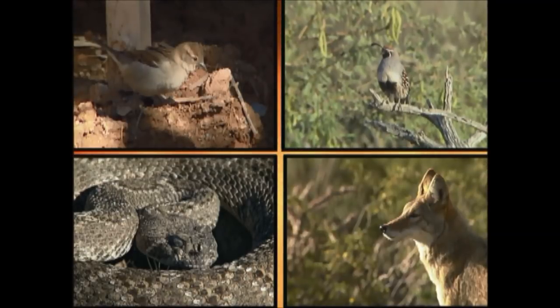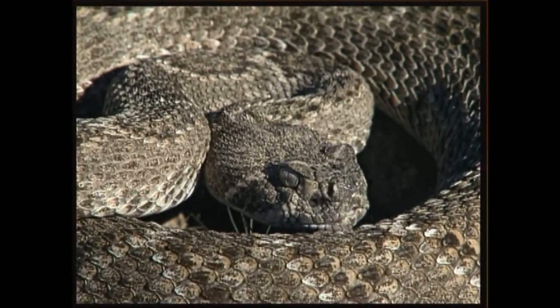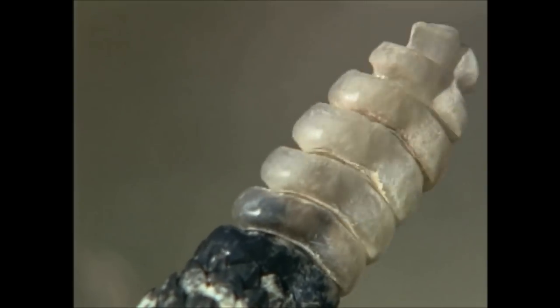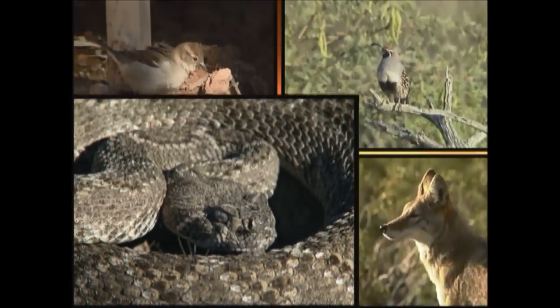Okay, get ready. Which animal is making this sound? When a rattlesnake makes this sound, he's saying stay away — and that's exactly what you should do. Never try to tease, pick up, or kill a rattlesnake. Slowly back away and leave the snake alone. His bite can be deadly.